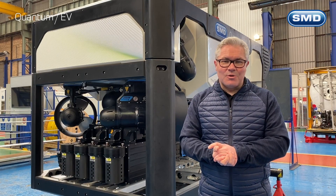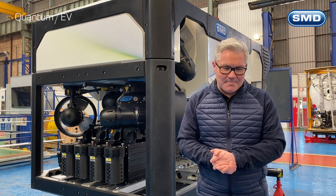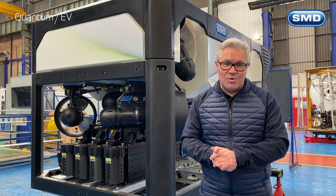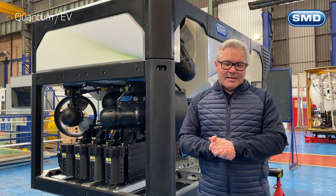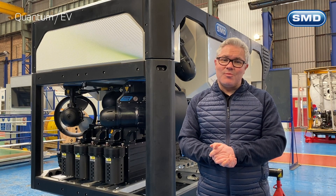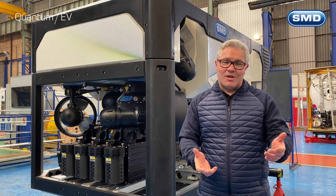Hi, my name is Mark Collins. I'm a Director of Remote and Autonomous Systems here at SMD. We've had a lot of questions about SMD's new EV robotics range and we're going to be answering a lot of these questions in a series of videos that we're going to be releasing on Facebook and LinkedIn over the coming weeks.